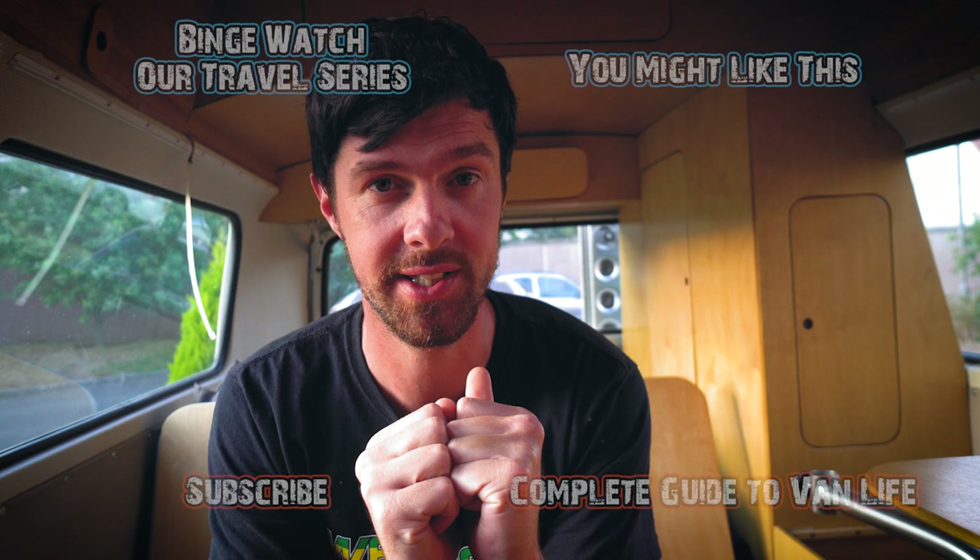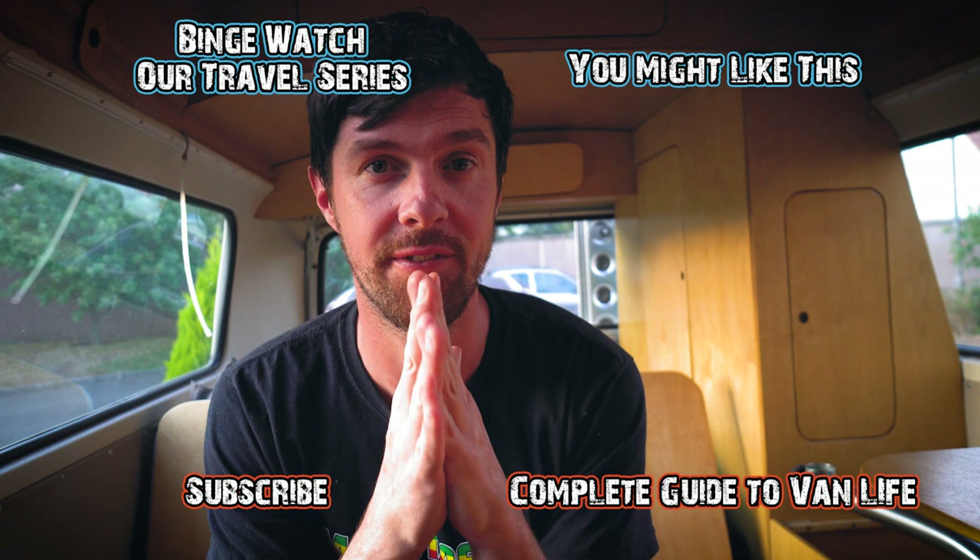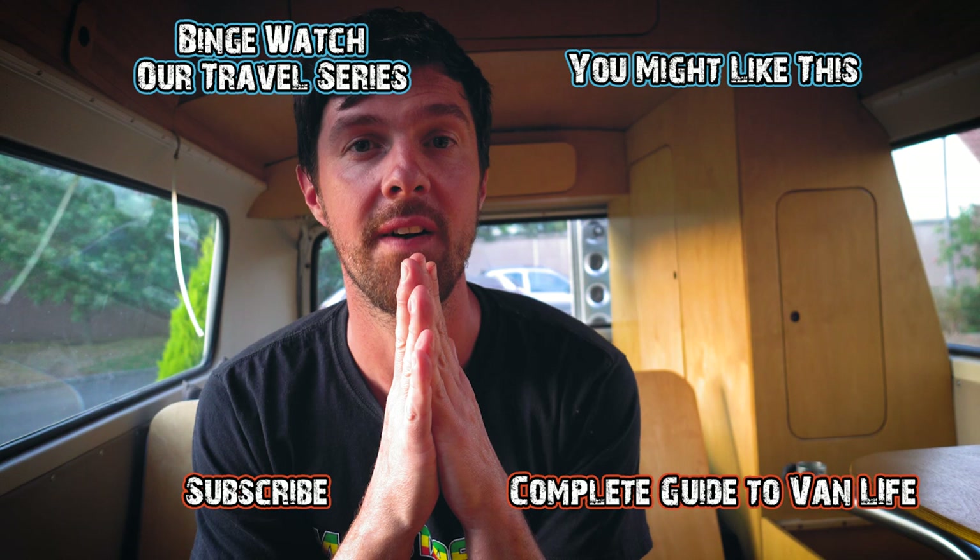Next up we're talking about our water system for extended off-grid travel — stay tuned for that. If you want to check out our build series, that's linked in the cards. And if you want to know all the tips and hacks we have for van life and living off-grid on the move, check out our expert guide to van life. See you next time!